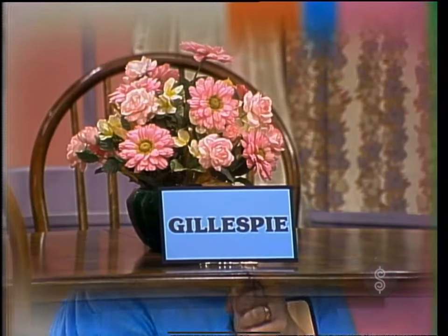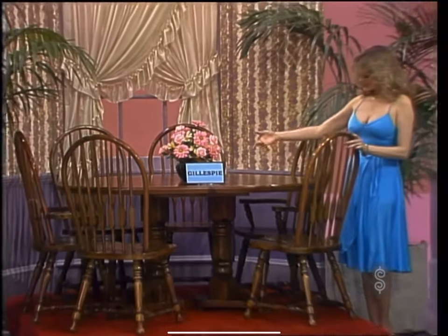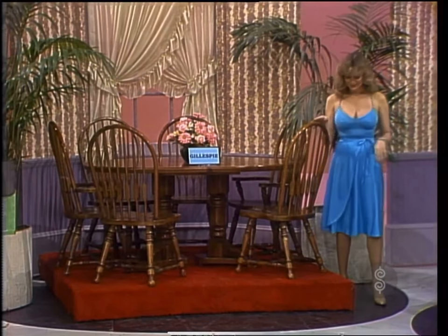First, from Gillespie, a dining room reflecting rural American living at its best. The double pedestal table has a special parquet top and solid hardwood chairs from Gillespie Furniture Company.